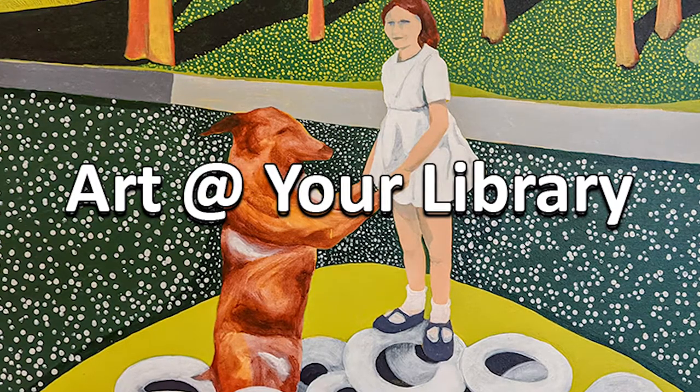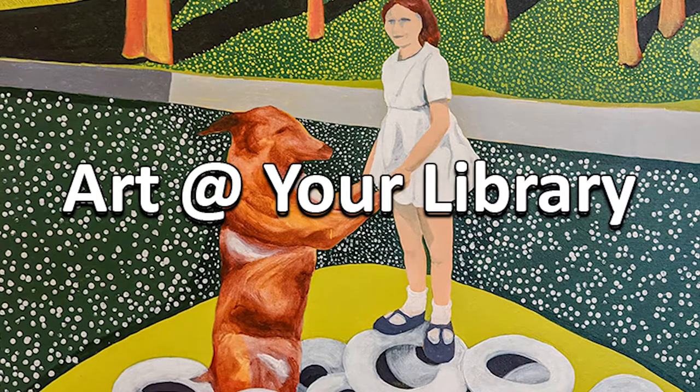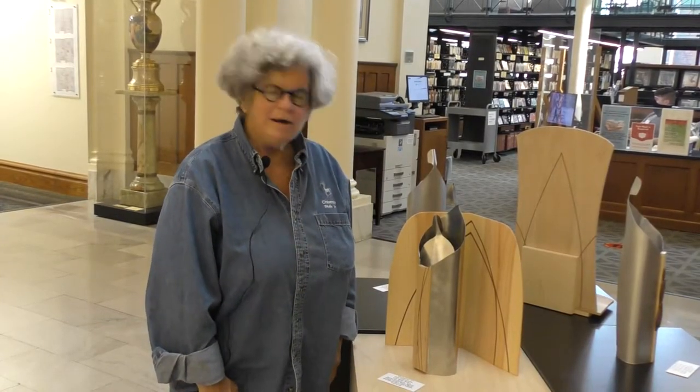My name is Nick Rossman, the Library Director for Carnegie Stout, and I'd like to invite you to enjoy taking the next few moments to learn about our current installation and featured artists. Welcome to Art at Your Library.